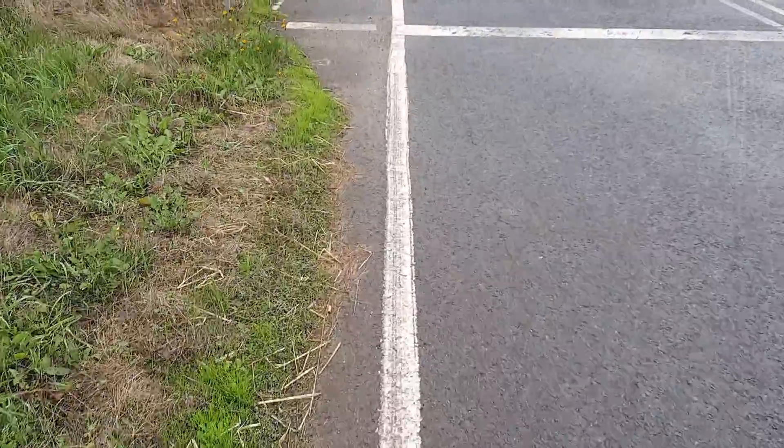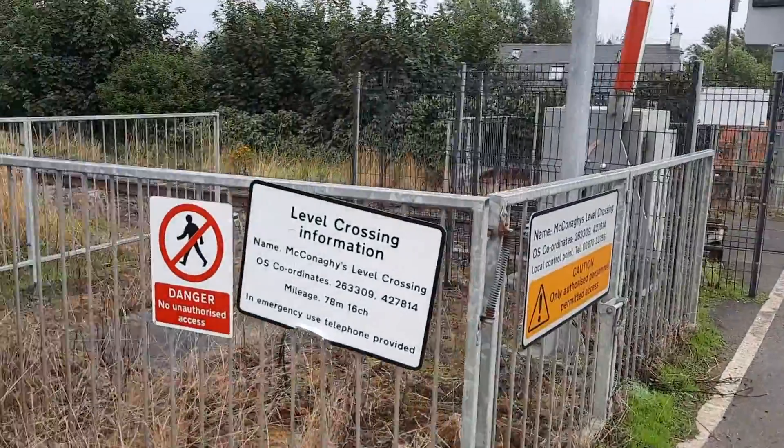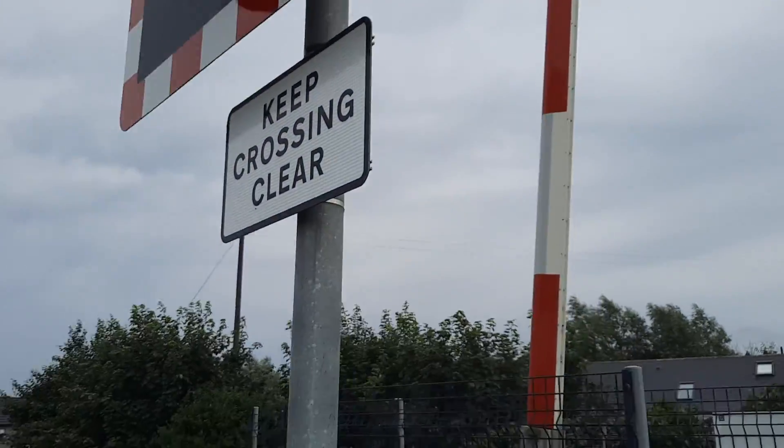Hi there guys, Newton Abbey's 28 here. Today we're going to intro from a McConaghy's level crossing in the County London area. Pause to read the information here and here. Crossings LEDs, keep crossing clear sign.